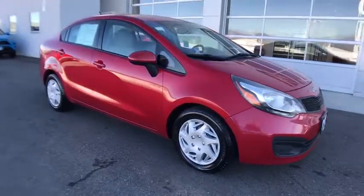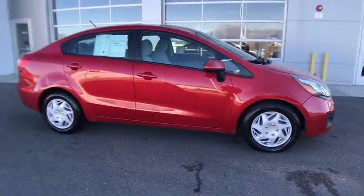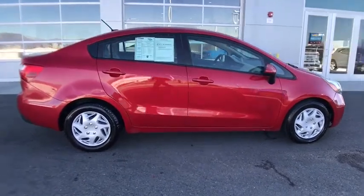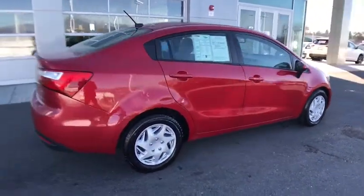You are going to love the 2013 Kia Rio. The Rio delivers sprightly performance, great fuel economy, and agile handling, all in a stylish package.